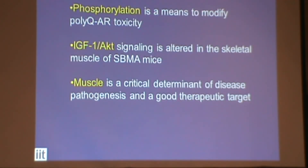To conclude: this modification is important for toxicity and it protects against toxicity. The IGF-AKT pathway — as shown by genetic activation of this pathway — is therapeutically relevant. Together in collaboration with other groups, we are investigating the role of skeletal muscle in disease.